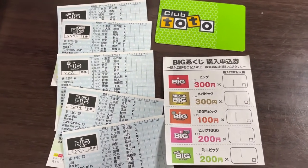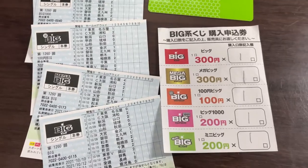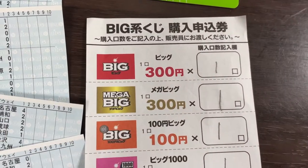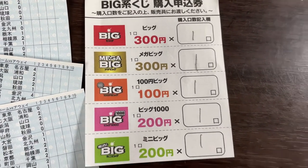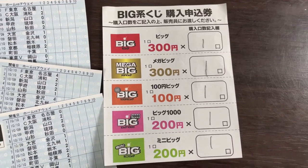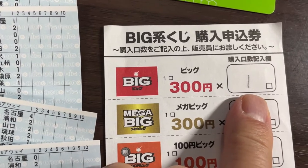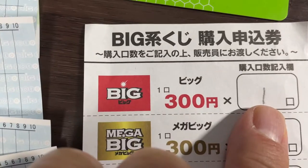You go to the nearest takarakuji stand. If they sell Big or Toto lottery, you'll see a slip like this. If not, you're out of luck. What I do is take a slip and write how many tickets I want, times the amount. In this case, I bought all five of them — I just wanted one of each ticket. The first one in red is Big, that's 300 yen. If you want one, mark one; if you want two or three, write it here and multiply by 300 yen. I wanted one.